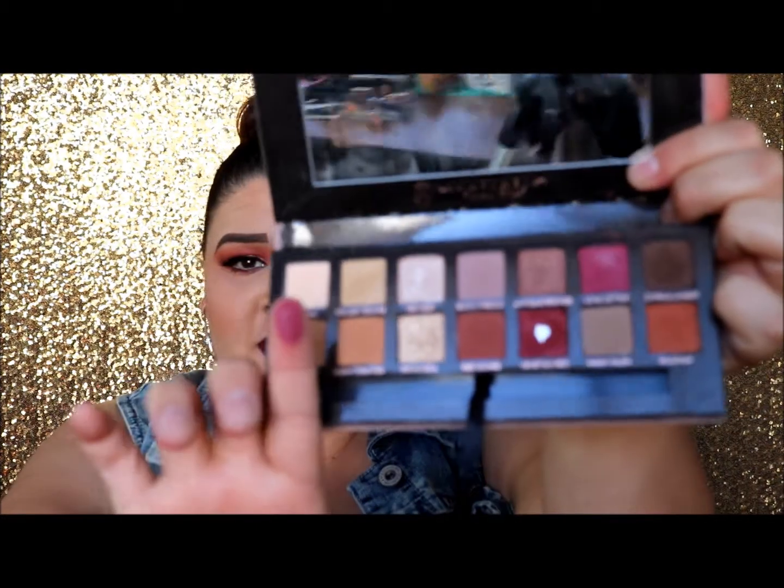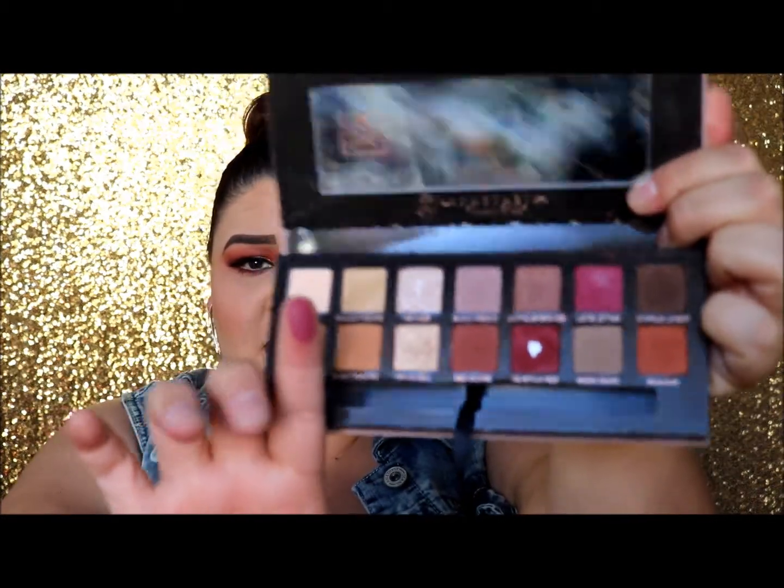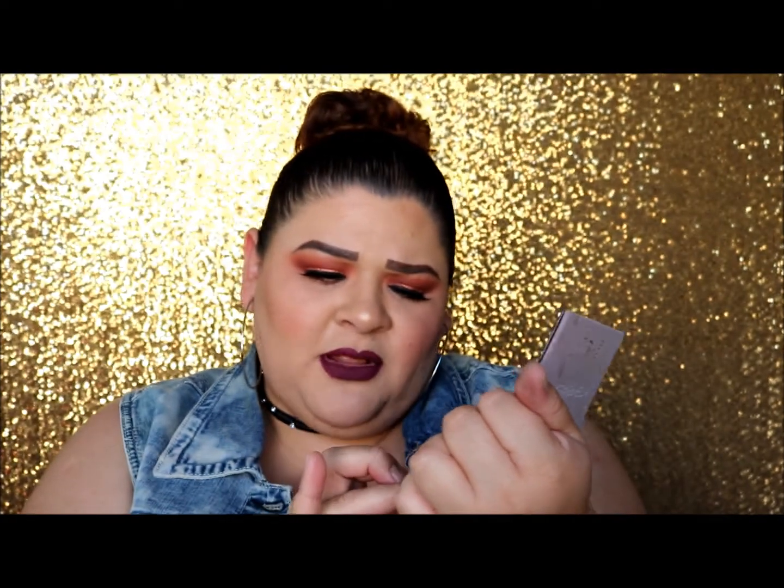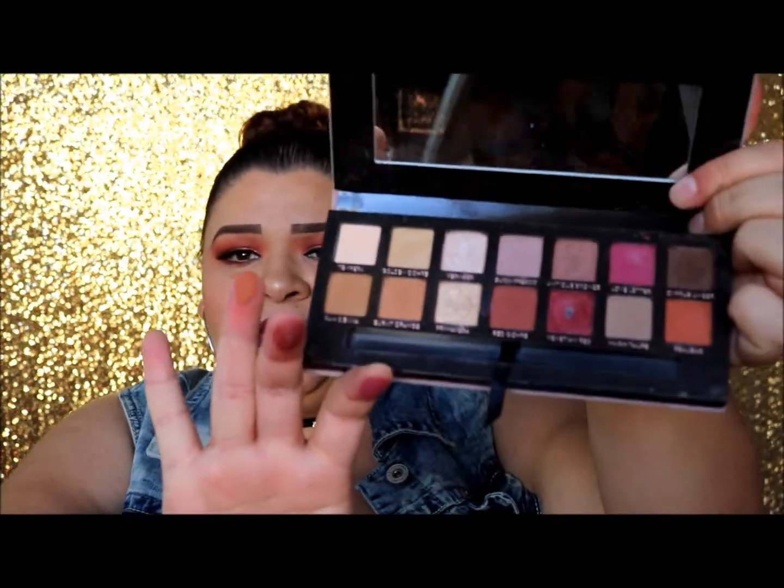This color is definitely one of my favorites — it's called Love Letter. And then Venetian Red — look how pretty that is. And this orange called Realgar — so pretty. You can tell a pattern in the colors I like to wear. Today I have a lot of burgundies and orange tones and I did this look using the majority of these palettes.